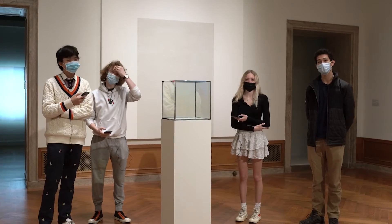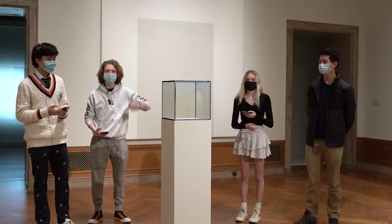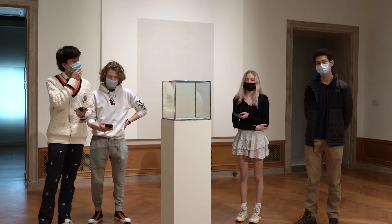Hi, my name is Sadie. My name is Trevor. I'm Andrew. And I'm Magnus. And we're going to be talking about Cube by Larry Bell.